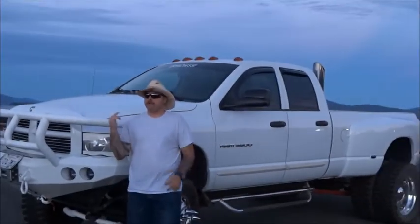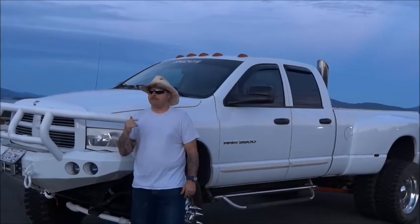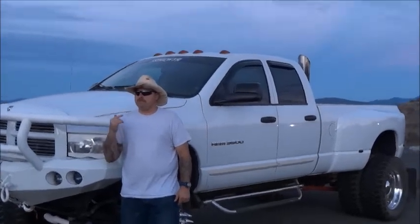This truck already gets noticed everywhere I've traveled in Northern California, and I believe American Force paired up with my Dodge will be an attention-getting, winning combination.